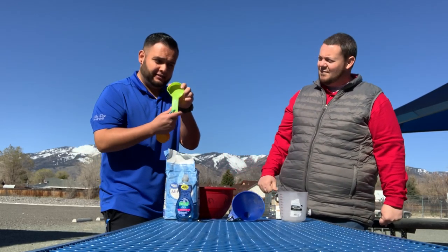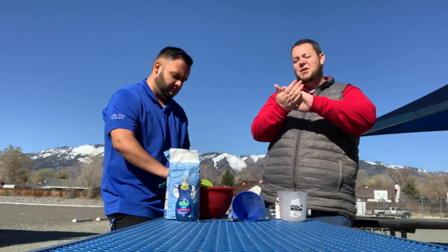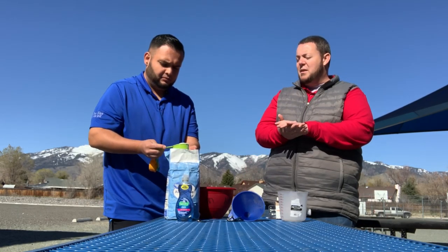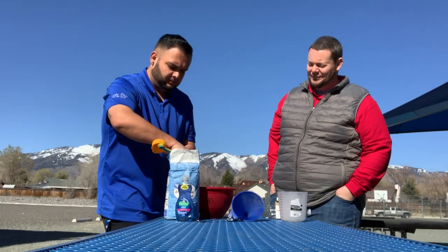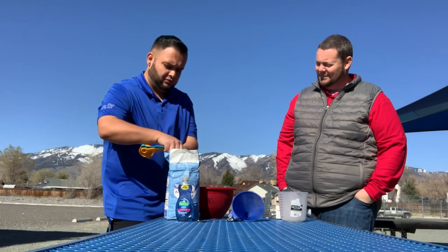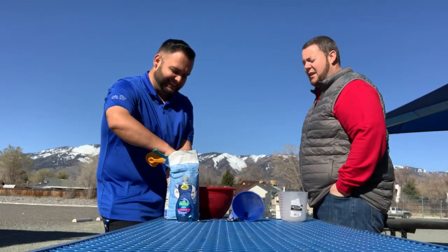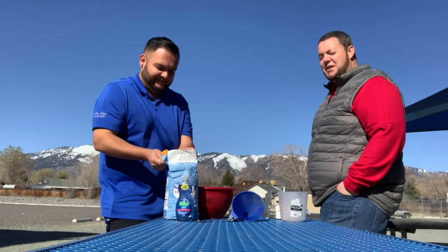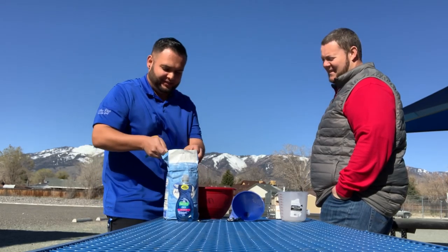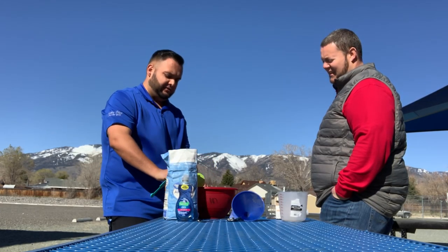When you measure flour, you want to make sure it fills all the way up to the top so you're using enough and not shorting yourself. We're going to put three cups of flour in there. We wanted to do this outside — we haven't been outside for one of these activities yet, it's nice to get outside. The wind's not cooperating with us though.